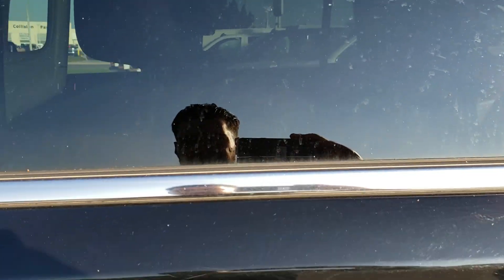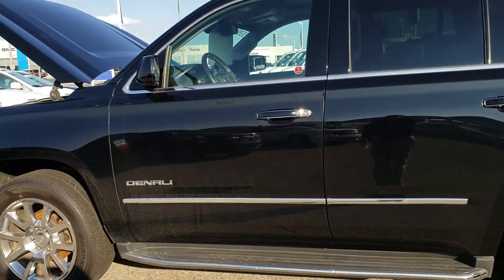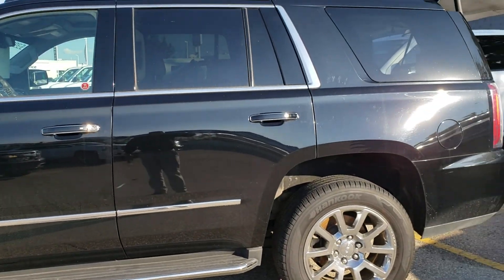Hey guys, your salesperson here, Randy Cushalba from Bennett GM. Today I would love to introduce to you the 2015 GMC Yukon Denali.